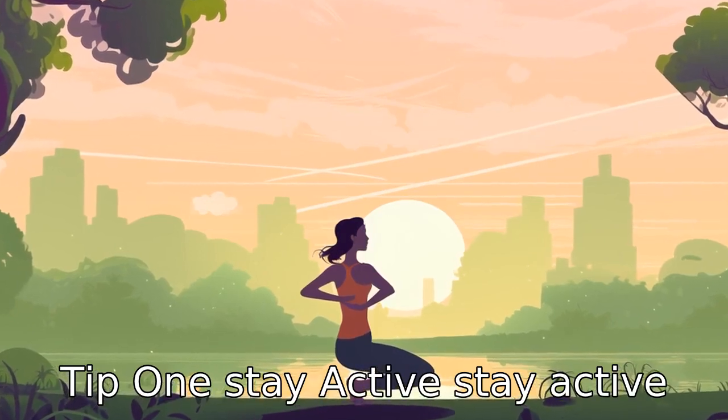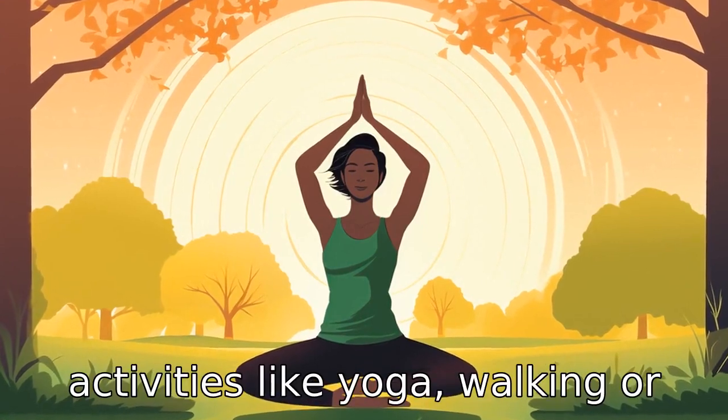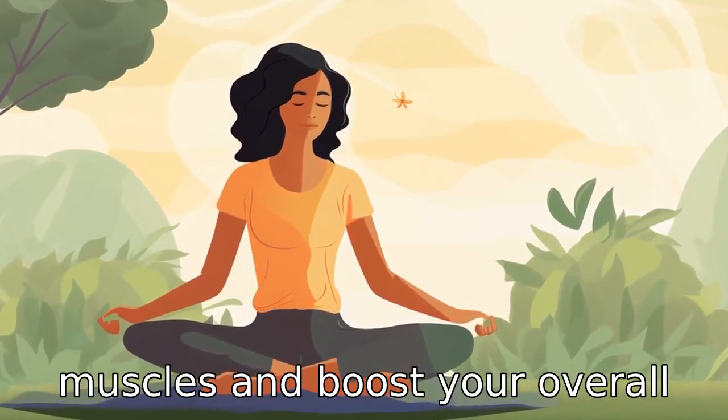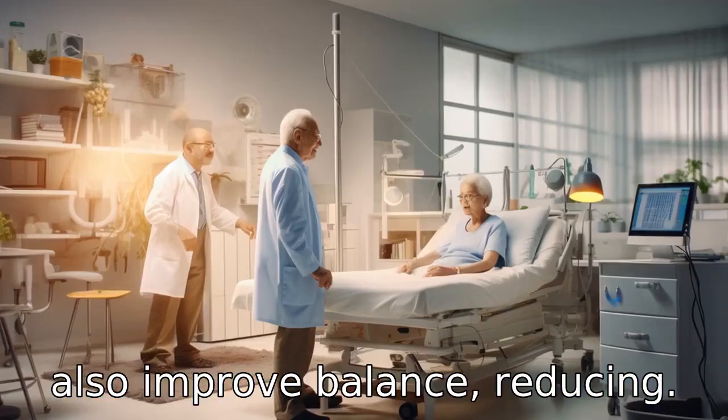Tip 1: Stay active. Stay active by participating in regular low-impact exercises. Activities like yoga, walking, or swimming can help strengthen muscles and boost your overall mobility. These exercises can also improve balance, reducing the risk of falls.